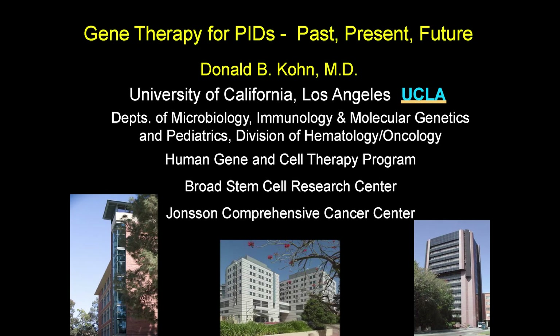I would now like to welcome Dr. Donald Cohn. Dr. Cohn is a distinguished professor of microbiology, immunology, and molecular genetics, pediatrics, and molecular and medical pharmacology, and the director of the UCLA Human Gene and Cell Therapy Program. Welcome, Dr. Cohn.